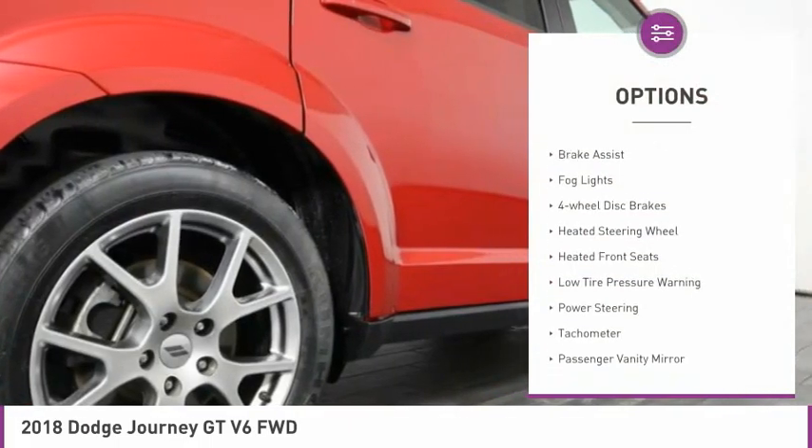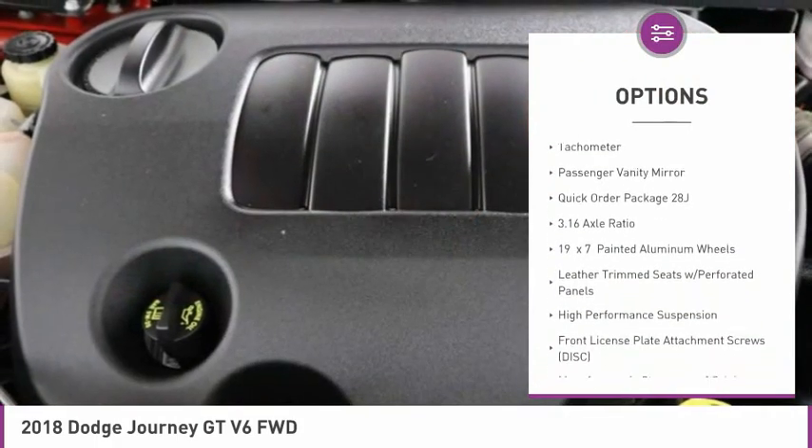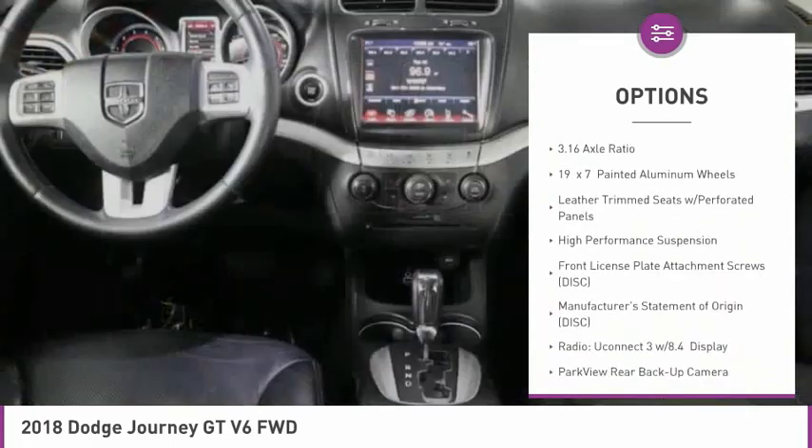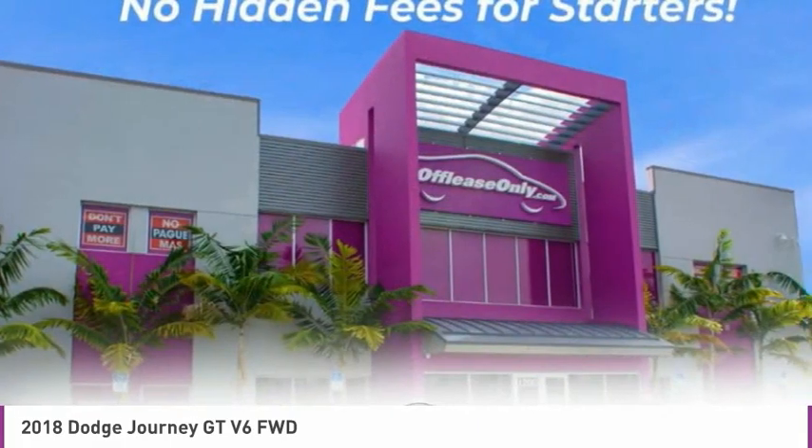Electronic stability control, brake assist, fog lights, four-wheel disc brakes, heated steering wheel, heated front seats, low tire pressure warning, power steering, tachometer, passenger vanity mirror.